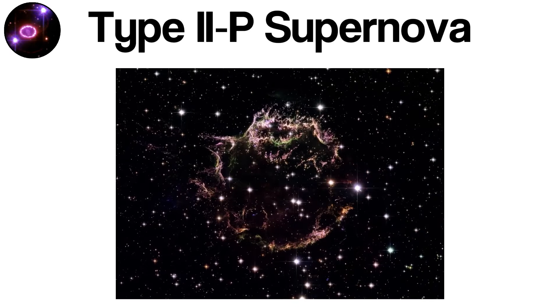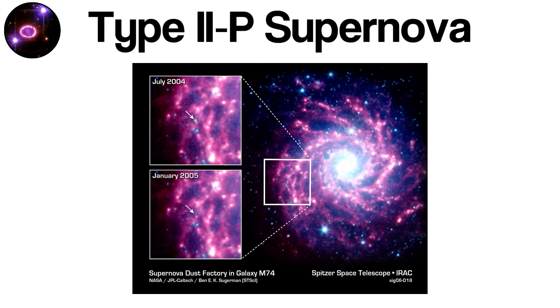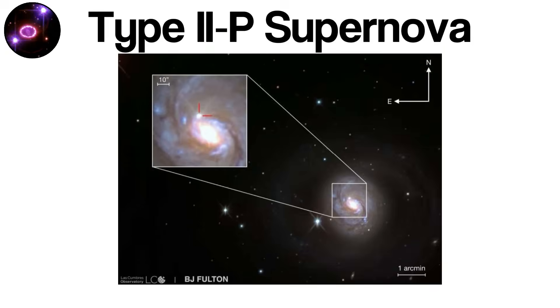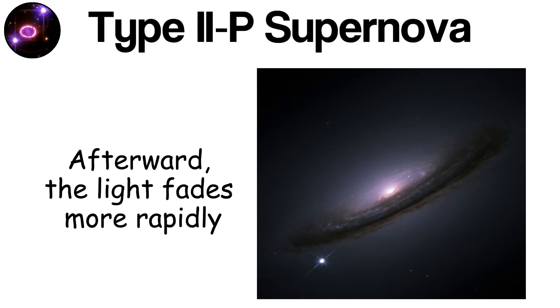The plateau in the light curve emerges because the expelled hydrogen envelope becomes hot and ionized. As the expanding material cools, the recombination of hydrogen releases energy at a nearly constant rate. This process sustains the light output for several weeks, creating the characteristic flat-top luminosity profile that defines Type IIp supernovae. During this plateau phase, astronomers can study how shockwaves interact with the star's hydrogen envelope, offering a direct window into the physics of core collapse. Afterward, the light fades more rapidly as radioactive decay becomes the primary energy source powering the remnant's glow.